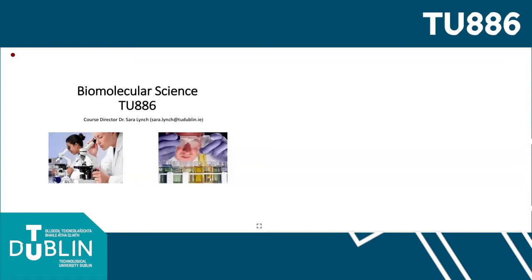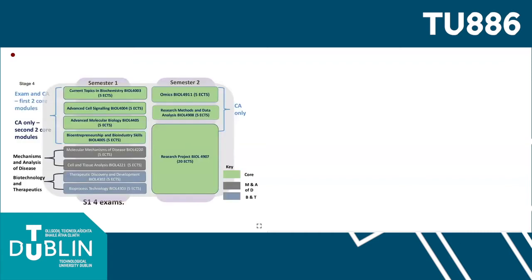This programme is a one-year add-on honours degree programme that essentially converts a level 7 ordinary degree into a level 8 honours degree. It's a full-time course run over two semesters, and the structure of the programme is shown in this particular slide.